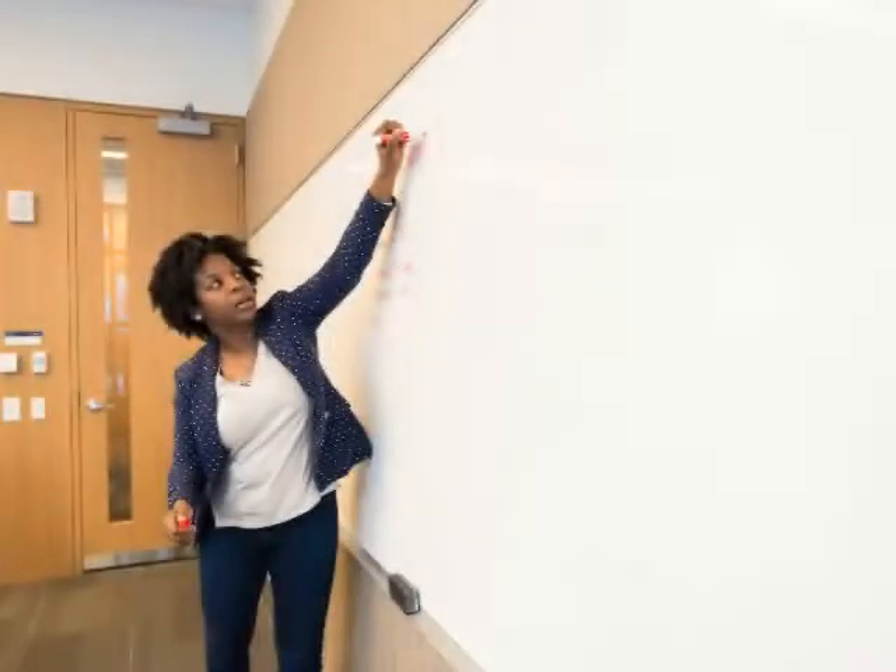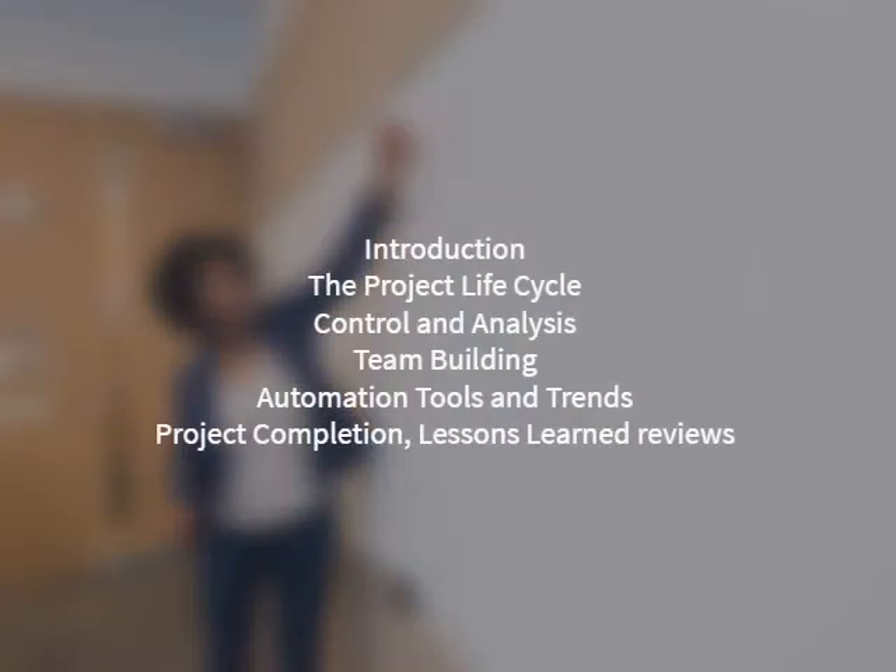Training outline: Introduction, the project life cycle, control and analysis, team building, automation tools and trends, and project completion.